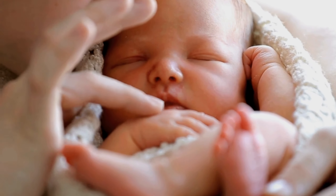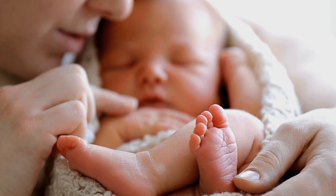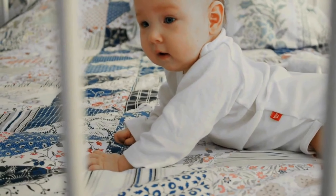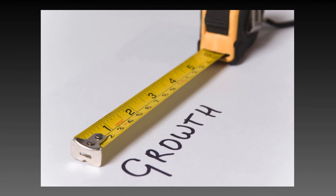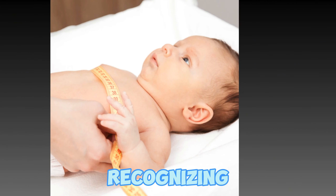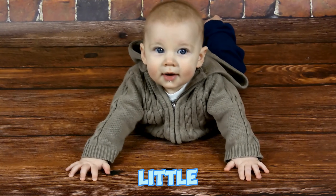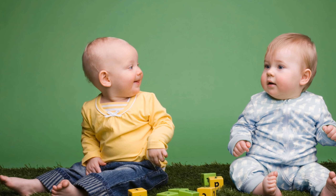As parents, one of our primary concerns is ensuring our little ones are growing and developing as they should. Tracking your baby boy's growth during the first six months of life is crucial for ensuring he is healthy and thriving. One valuable tool in this journey is the baby boy growth chart. By understanding the growth chart, recognizing influencing factors, and following tips for interpretation, you can confidently monitor your little one's journey toward reaching his full potential.